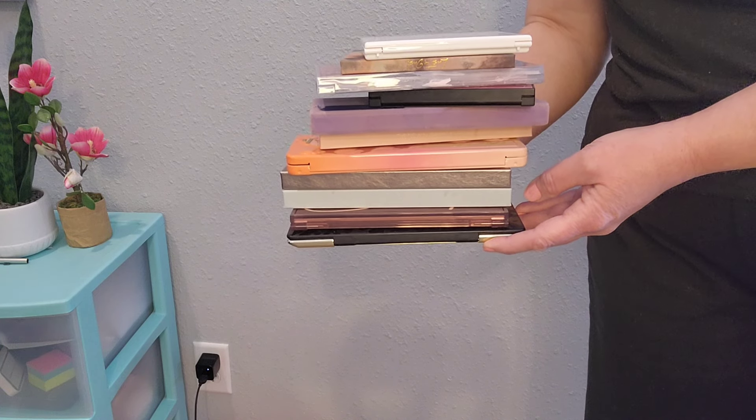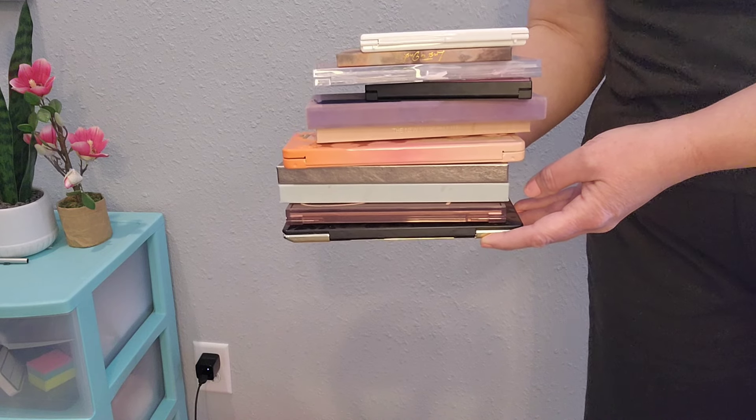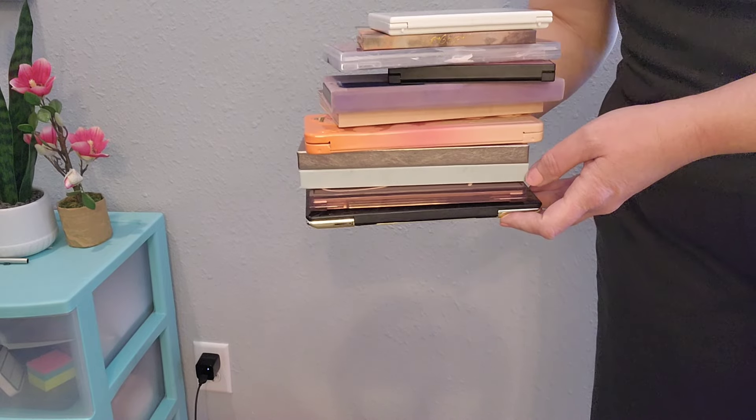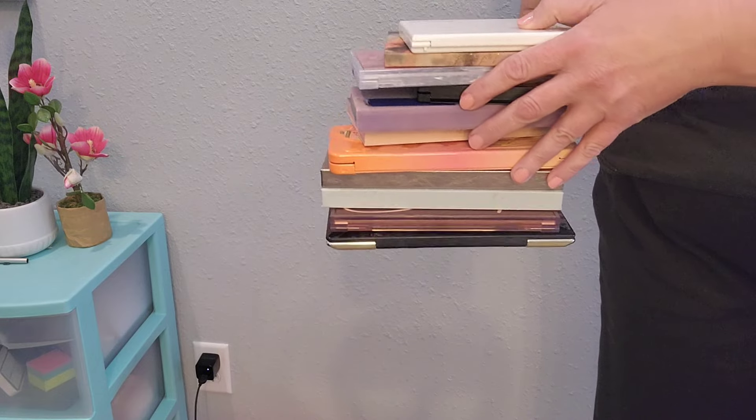This is a nice relaxing video. The weather is really crazy outside today and it's still really cold, so I just wanted to do something a little bit warm and cozy to show off my pretty 11 eyeshadow palettes.